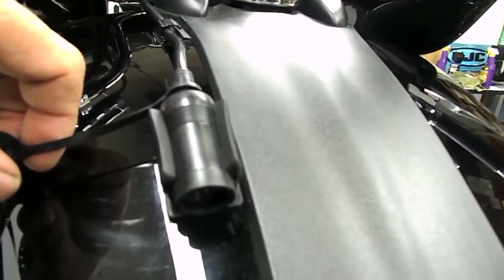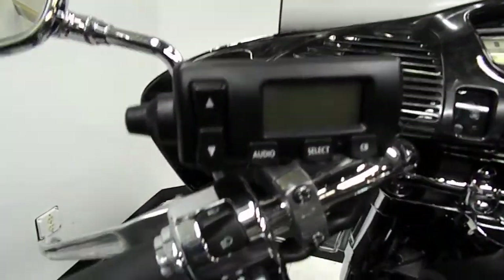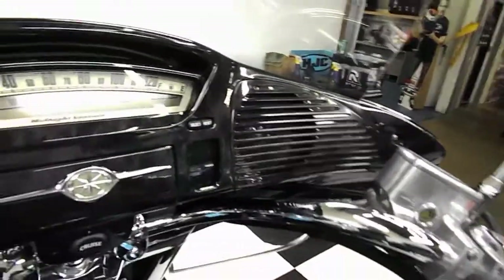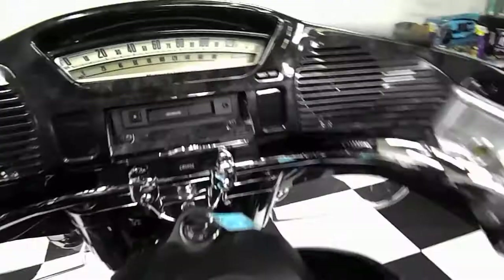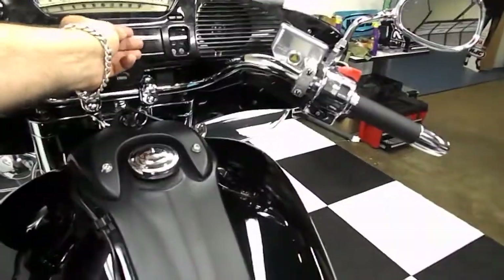It also has a 12 volt accessory power source, radio controls, tape deck, and it also has highway lights on it.